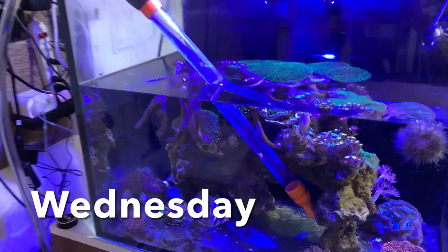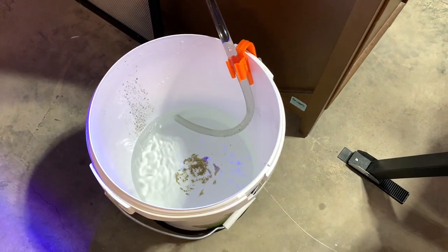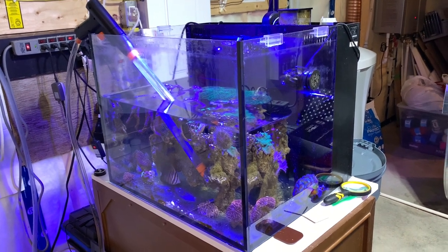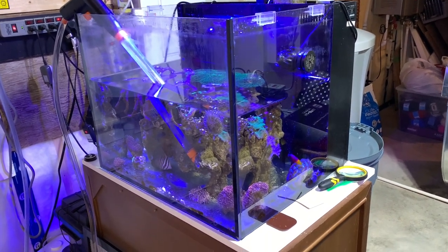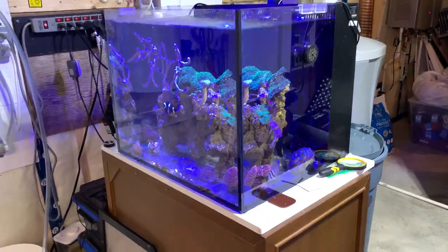I've had high nitrates in this tank again. This is the third week in a row I've done a water change because I am determined to keep up with the water changes and stay on top of this problem. This was a big one — probably pretty close to 50%.